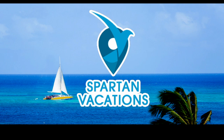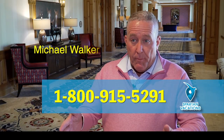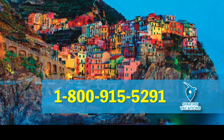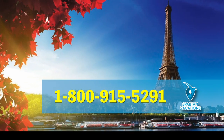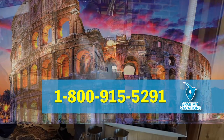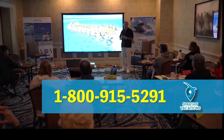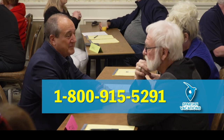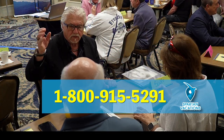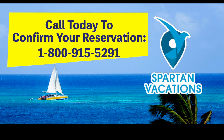Spartan Vacations — a premier travel concierge service. Traveling sometimes isn't about the price, it's about the experience. Once you become a member, you get one number — it's a one-stop shop, that's all you need for everything you do. You can focus on what you're going to do on your trip, not putting together the trip. We've had people on their anniversary call us to have roses and flowers put in the room prior to getting there — that's the kind of elite service we provide for the average person. Come down, check us out, enjoy our daily buffet. See if there's something that fits your bucket list trip. Call 1-800-915-5291 to make a reservation.